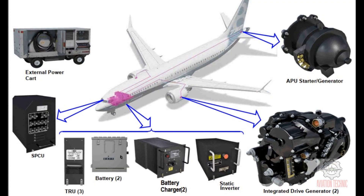Boeing 737 MAX Alternating and Direct Currents Power Generation. The electrical power system supplies 115 volts alternating current AC and 28 volts direct current DC electrical power to the airplane.